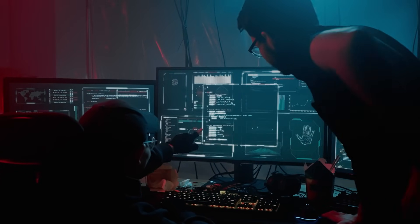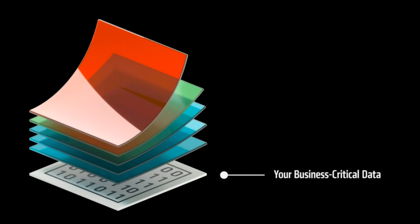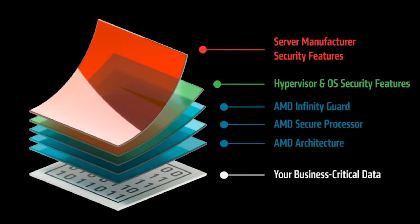An increasingly popular target for cyber criminals. Integrated at the silicon level, AMD Infinity Guard provides protective layers around data to help mitigate internal and external threats and track for compliance purposes.